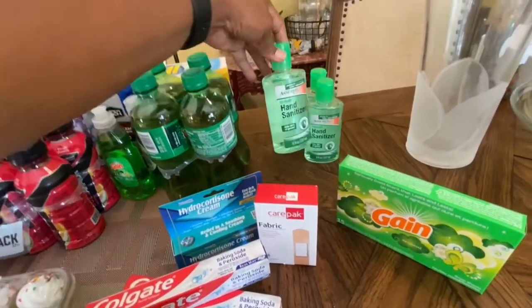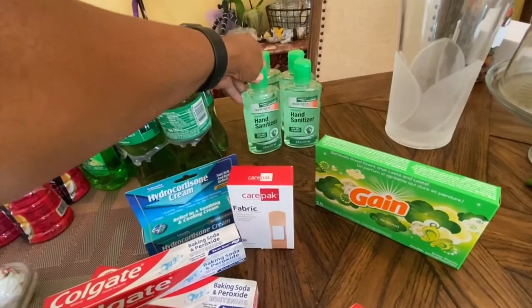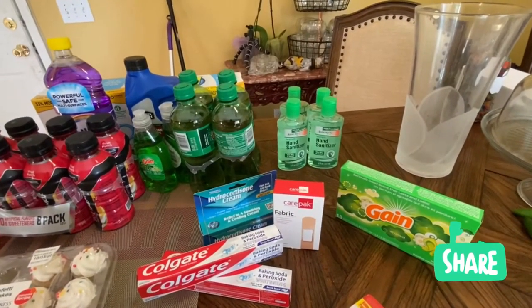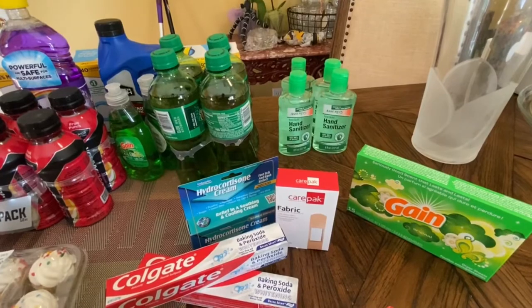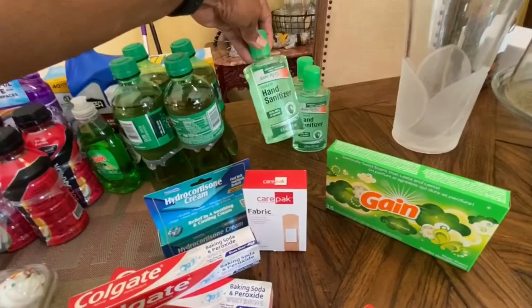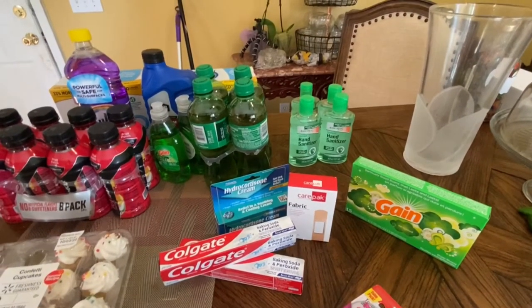They had been out of this since March, but I noticed they had some — they didn't have a lot, but they had a sign that said limit four. So I grabbed four of these hand sanitizers. They're eight fluid ounces, so that's a good size for a dollar, because other places they're selling that stuff for four or five dollars.